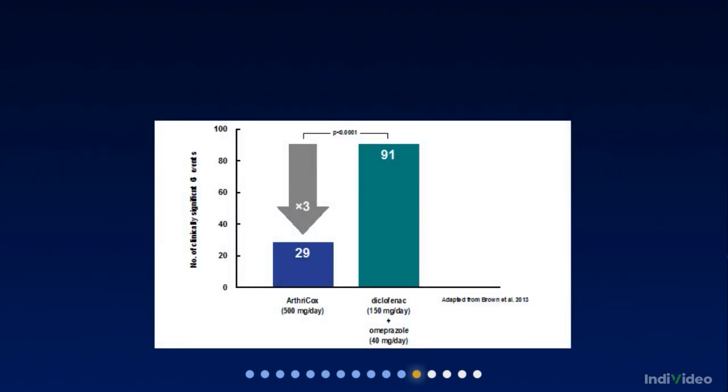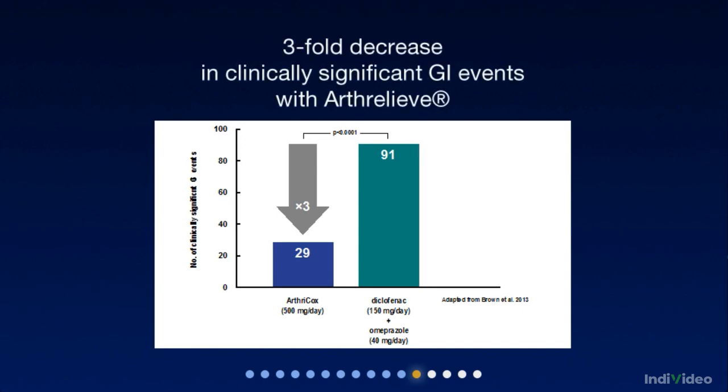In a recent study of 3,005 patients, only 29 had clinically significant upper and lower GI events, compared with 91 with diclofenac, even when diclofenac was combined with a PPI. That's 3 times fewer.